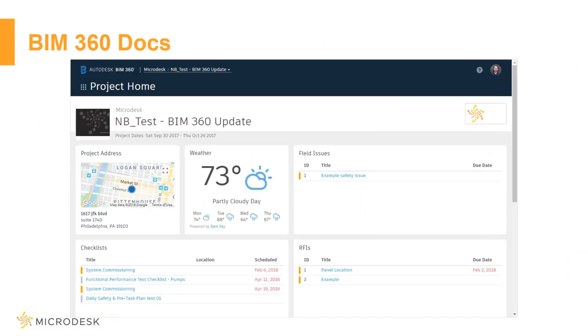BIM 360 Docs has been around for a little while, so I'll run through this relatively quickly to focus on where the changes are. What I'm looking at right now is the front page of one of my projects. The project home gives me information on the address, weather conditions, issues, RFIs, checklists, and other data. It's my home page for my project — I can log in and see what's happening: where are we with things, and what things are past due in terms of all the red due dates.